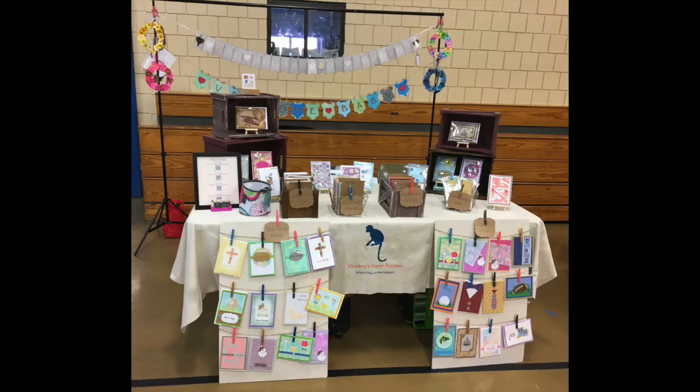Just as important as the table is the tablecloth. Pick something that is not too busy, not too crazy. A solid color is usually best, but it could be any color that fits your items. Bright colors are sometimes great. I chose a canvas tablecloth because it's very durable and easy to travel with, and it made my colors and my cards really pop. But any solid color will do.